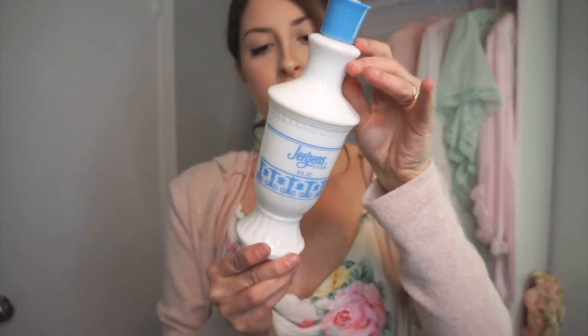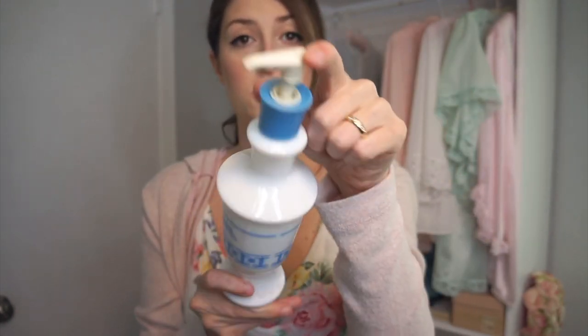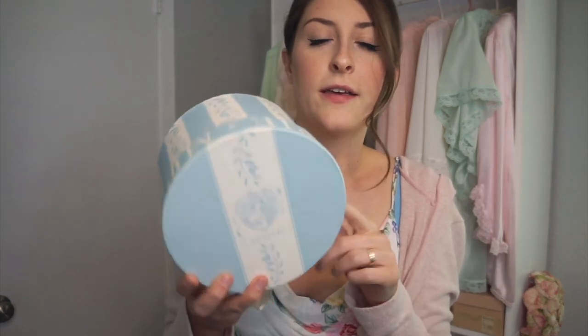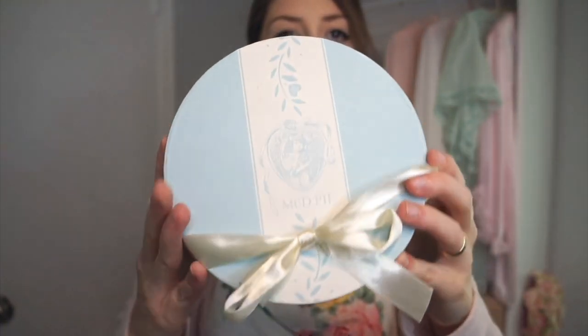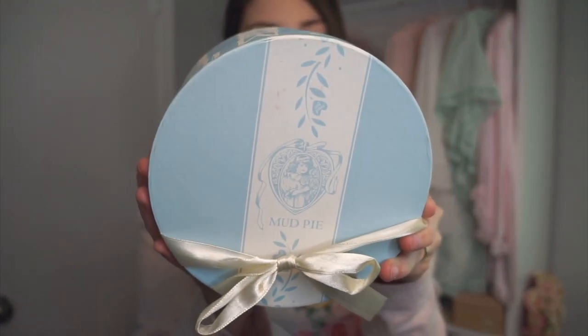I found this vintage Jergens lotion — it's super clean, in really good condition. I got it for $4 and I love the colors and the milk glass. Every purchase I thought, why not? I also found this adorable little mud pie box for $0.75. These are like gift sets that would hold little trinkets, ornaments, or small porcelain gift sets — probably sold in gift shops. I loved the box because it's baby blue and has a little cherub on it, so I couldn't leave it behind.